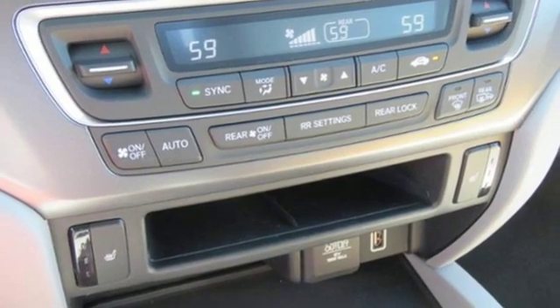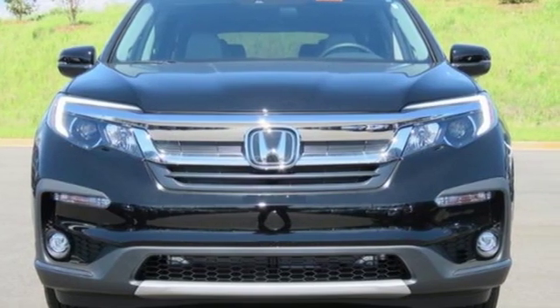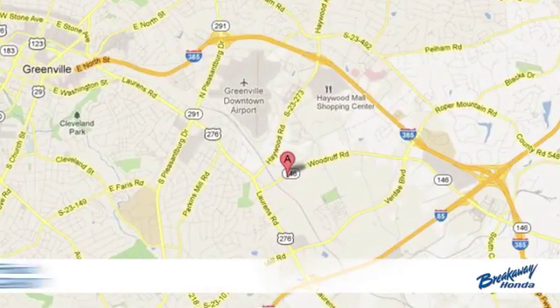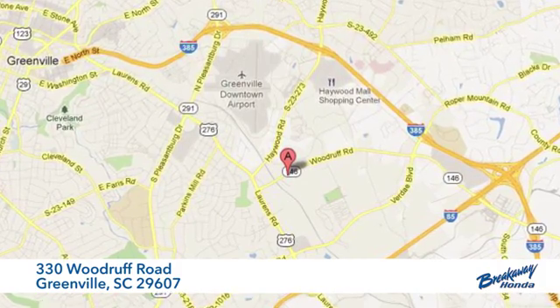Every Honda's designed with the driver in mind. You need to drive it to believe it. See it for yourself today. Call, click or stop in today. We're conveniently located at 330 Woodruff Road in Greenville, South Carolina.